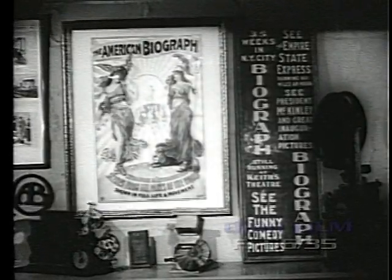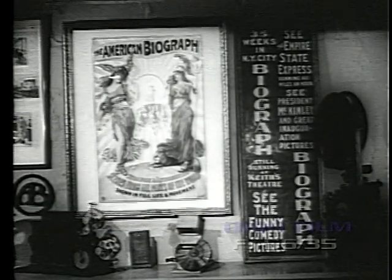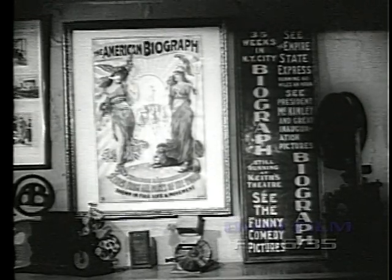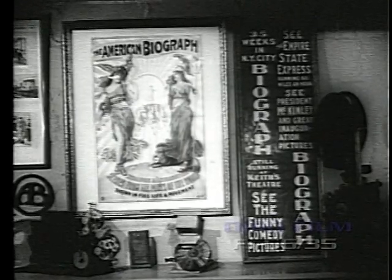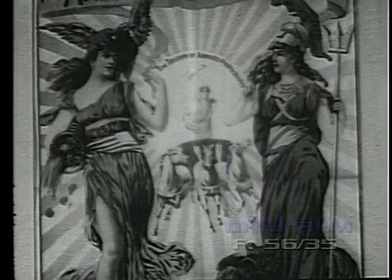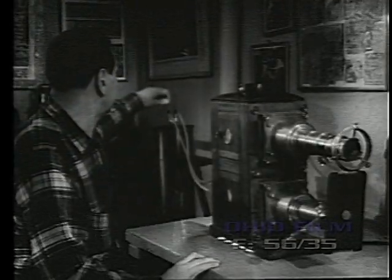Before the turn of the century, a complete performance usually consisted of several short films, each approximately 40 feet in length. These were single scenes such as the Empire State Express going 60 miles per hour, or a scene of President McKinley's inauguration. An original poster from 1897 announces the triumph of motion photography during the latter part of the 19th century.